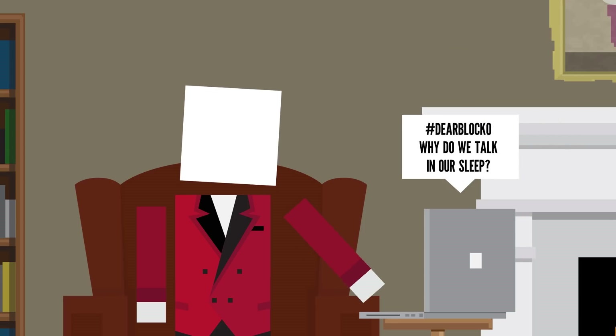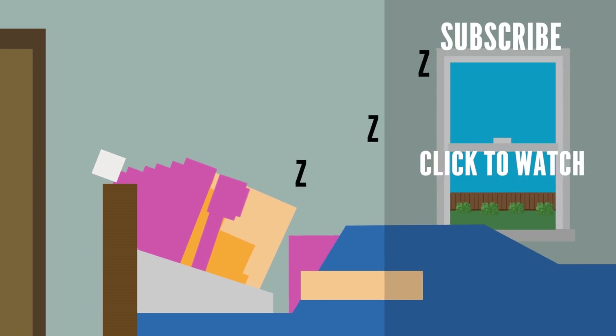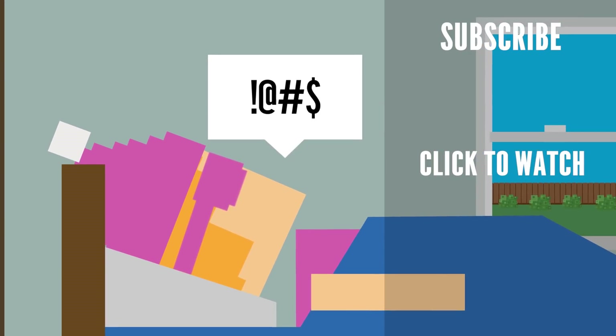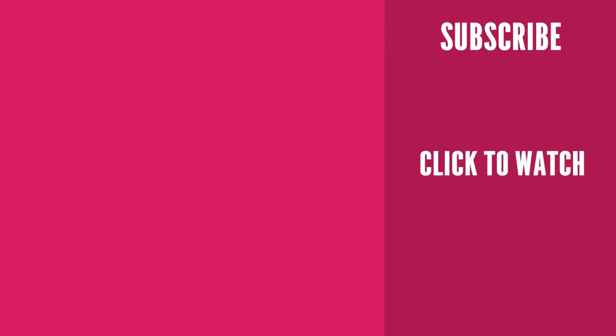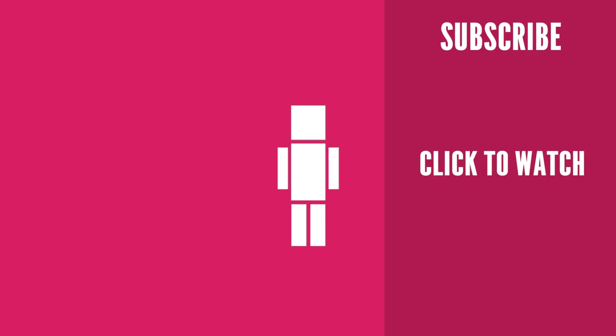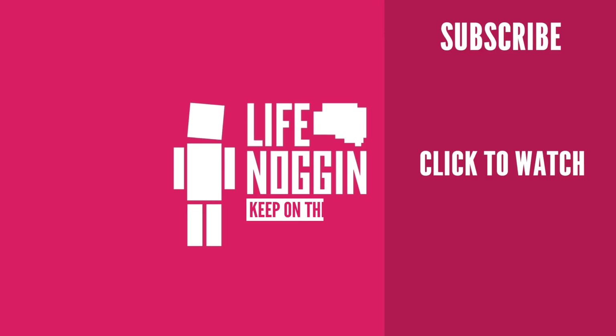So what do you think the dirtiest place in your home is? You think it's your bedroom? Let me know in the comment section below, or tell me what should I talk about next. Curious to know why you might talk in your sleep? Check out this video! Talking in your sleep is an often harmless thing that can happen without a clear underlying cause, though sometimes it can be caused by certain sleep disorders. Thank you so much for watching and liking this video! As always, my name is Blocko, this has been Life Noggin — don't forget to keep on thinking, thinking.